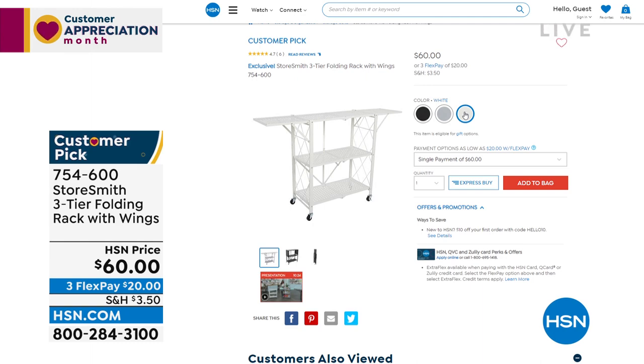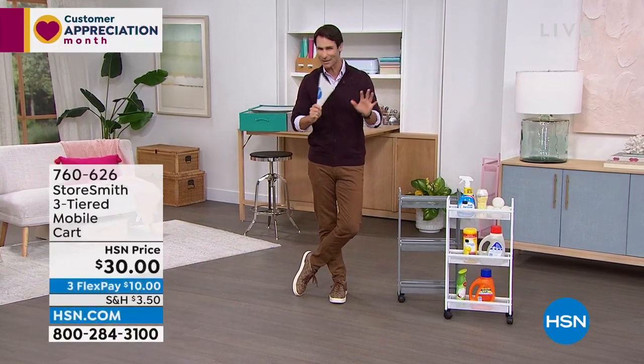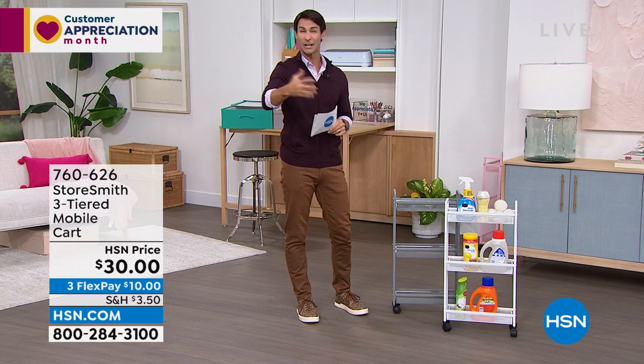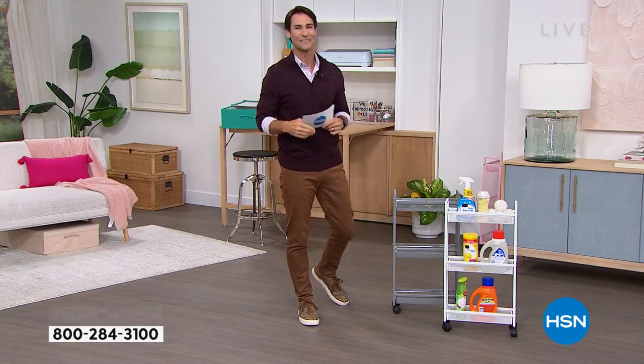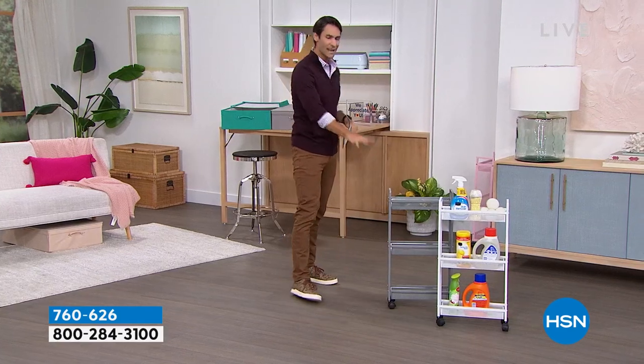Back to the three-tier slim cart — everything this hour is from Storesmith, our proprietary brand born out of listening to customers. Before we move on: it's Tuesday, it's customer appreciation month, and it's VIP Tuesdays. We have a VIP savings event — if you have your HSN card and you're ordering ninety-nine dollars or more, use code 182317 to get twenty dollars off every ninety-nine dollar purchase. I'll remind you throughout the hour.